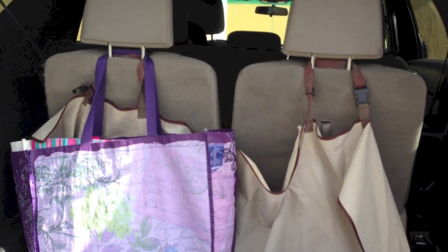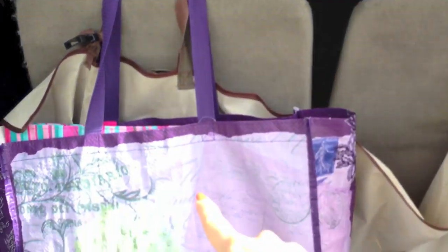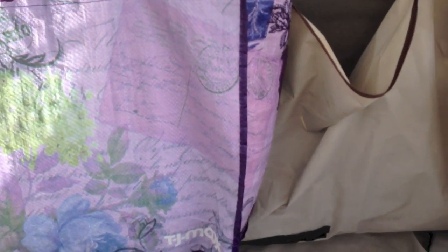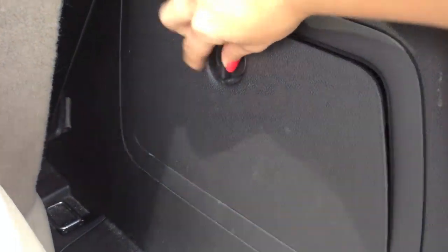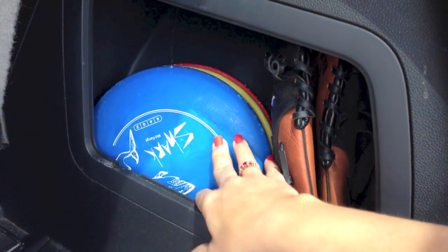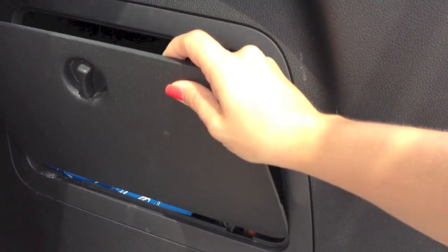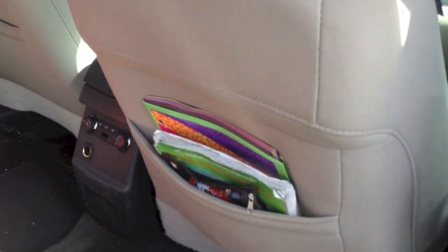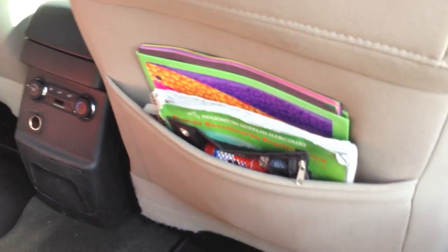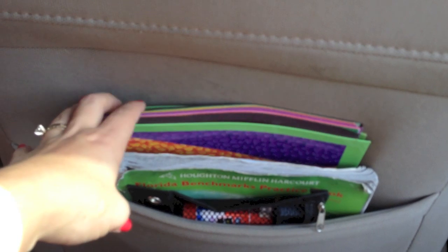In the trunk area I put the canvas seat cover back the way it's supposed to be around the headrests and hung up my shopping bags. In the storage section I took out the sheet that was in there since I'm no longer using it. I left my husband's frisbees in there and also went ahead and put his baseball glove in there so it's stowed away and won't get in the way or get ruined.